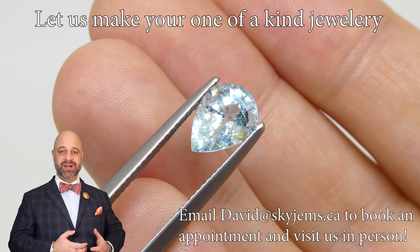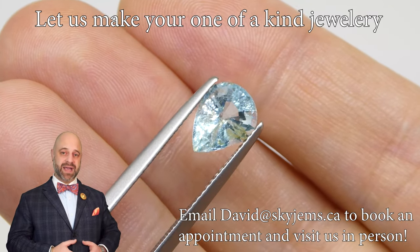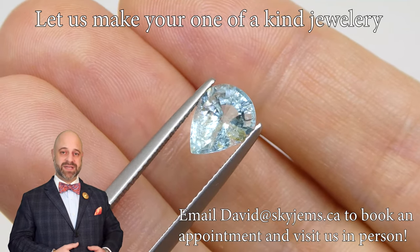If you are interested in creating a piece of beautiful jewelry with this or any of the gems we have, we would love to be the ones to do it with you. Reach out and tell us a bit about what it is you're looking to create, and we can usually get you a quote within one business day.